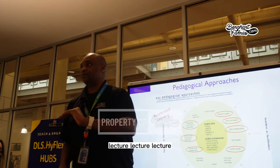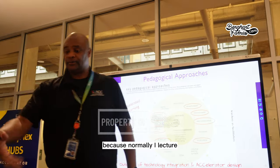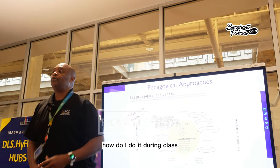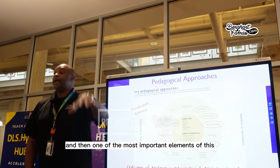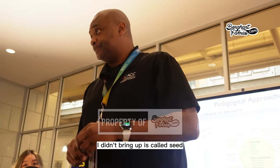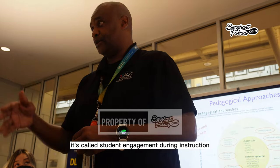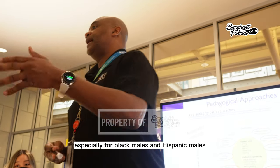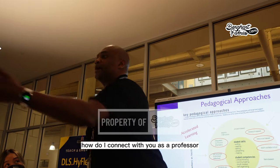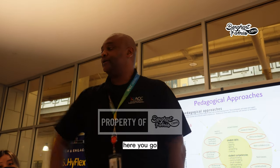If you just lecture the whole time, you never get students to actually do something. Normally you lecture, finish, and say 'go research on your own.' But the goal is to integrate research during class. One of the most important elements is SEED — Student Engagement During Instruction — especially designed for Black males and Hispanic males.